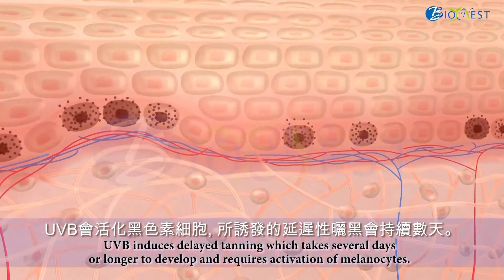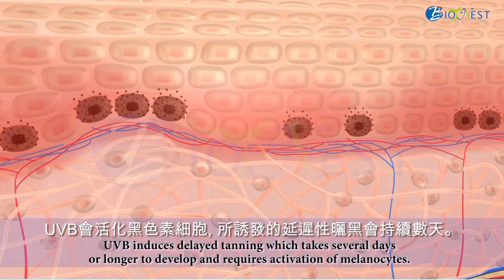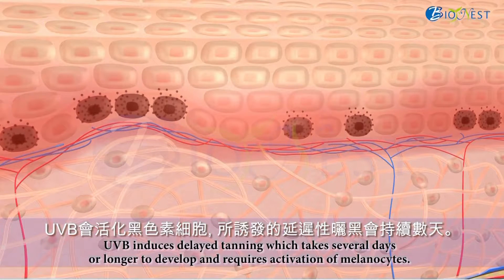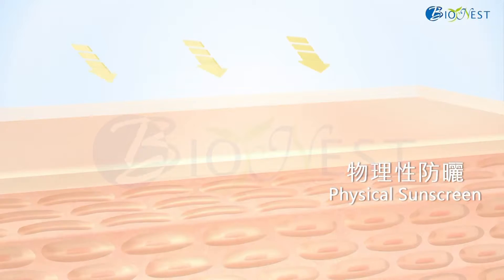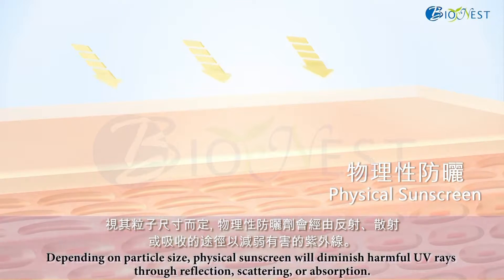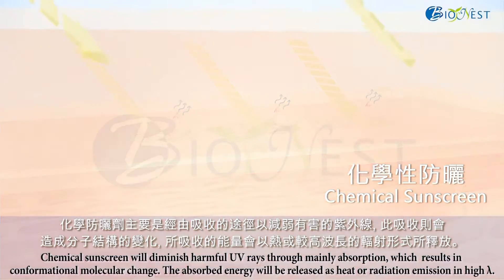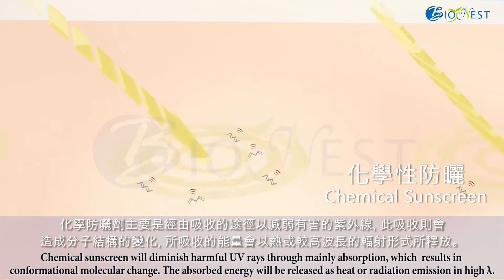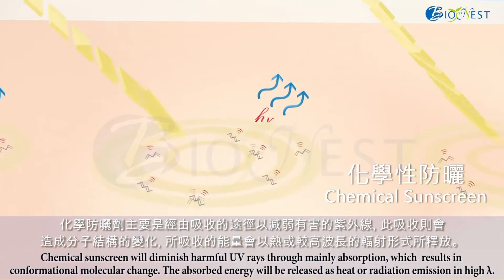UVB induces delayed tanning, which takes several days or longer to develop and requires activation of melanin sites. UVB also induces change whereby the absorbed energy will be released as heat or radiation emissions at high levels.